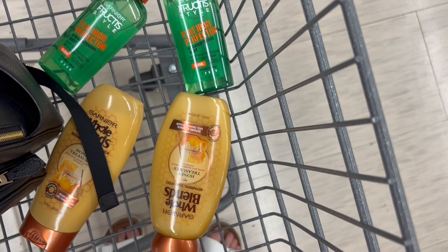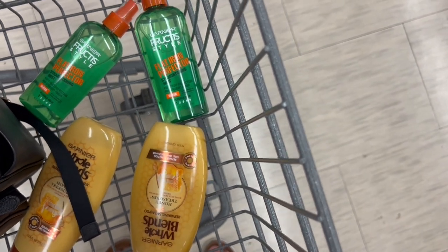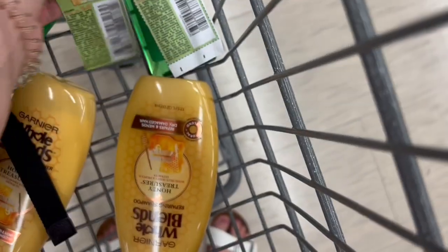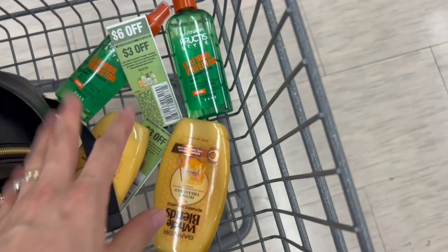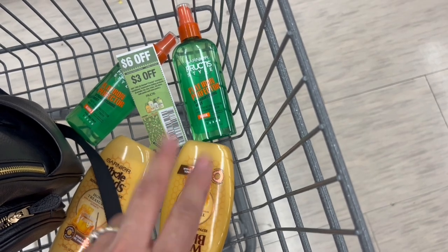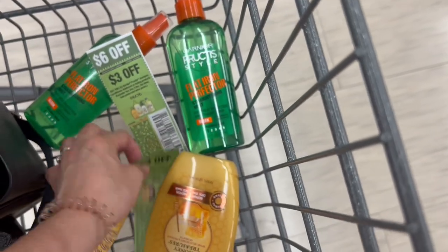We're going to use them for this deal. We also have paper coupons from the inserts of this weekend. We're going to use two — one coupon for the Fructis and one for the Whole Blends — and the two coupons that we have in the app. So after $12 in coupons, our total is brought down to $2, but we get $5 back in cash rewards, making these products free and with a moneymaker of $3.